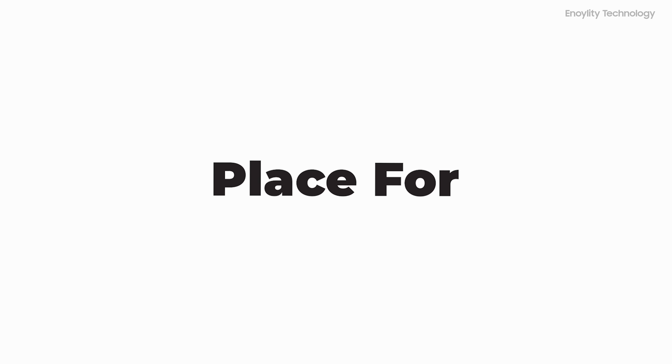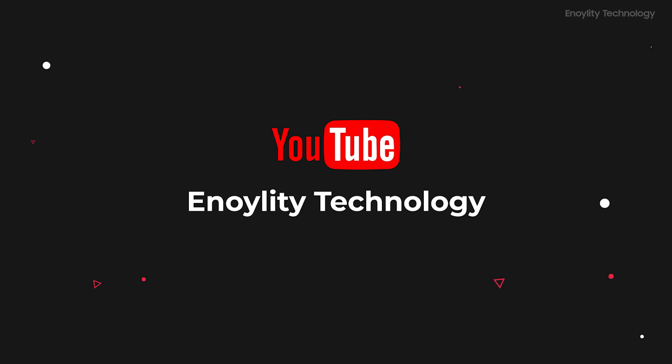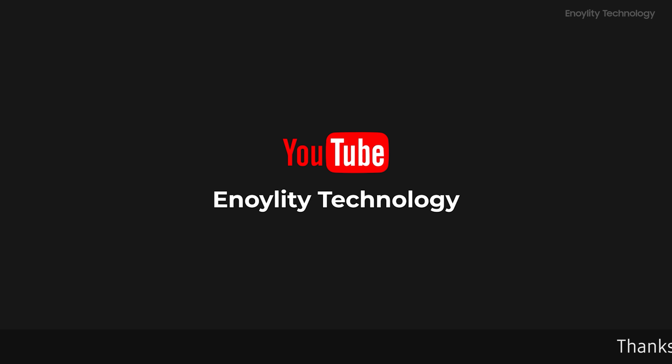Welcome to your place for the latest tech reviews and concept renders. This is Anoility Technology, and before moving ahead, do subscribe and hit the bell icon for regular updates.